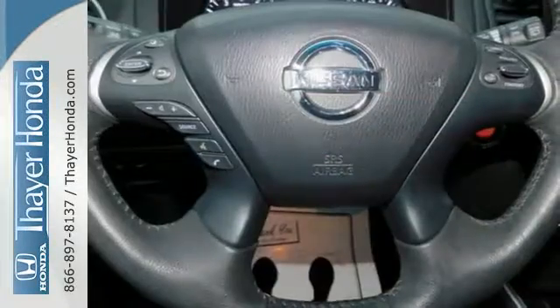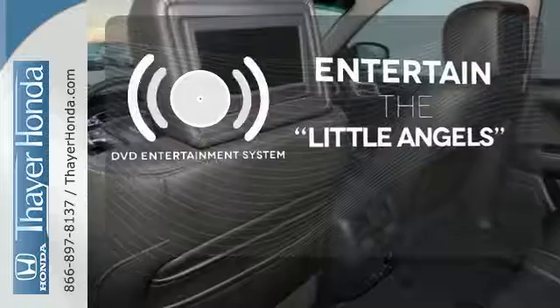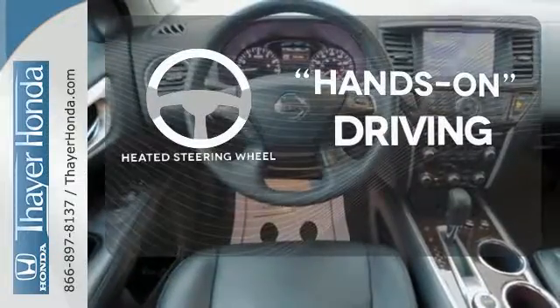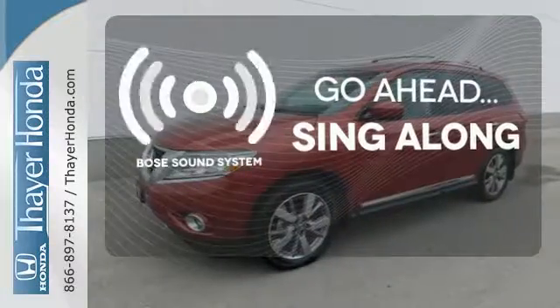Plus, you get the entertainment of a CD player and an auxiliary audio input. The DVD entertainment system is perfect for your sweet little angels. You'll want to keep both hands on the heated steering wheel. Let your music envelop the cabin with the Bose sound system.